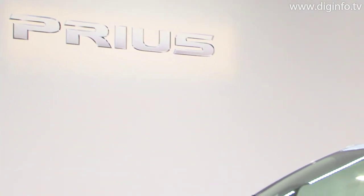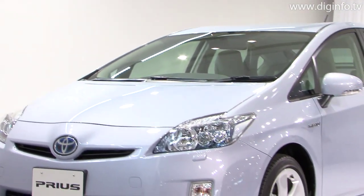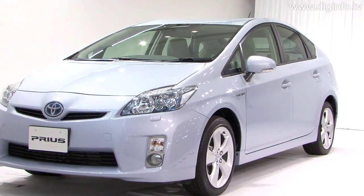The standard L-grade model is priced at 2.05 million yen and the high-end S-grade at 2.2 million yen.